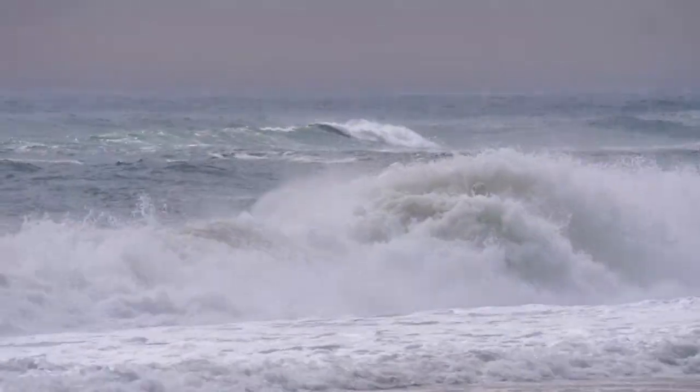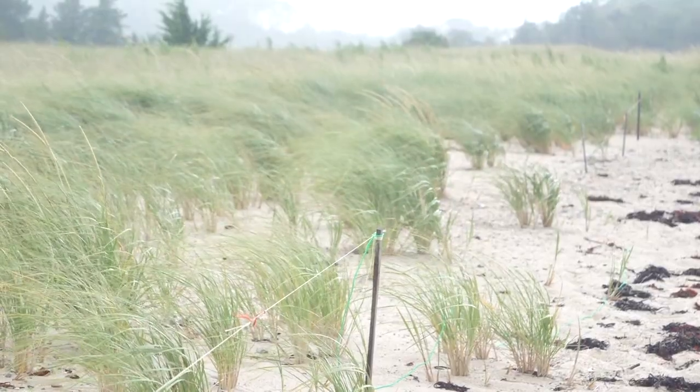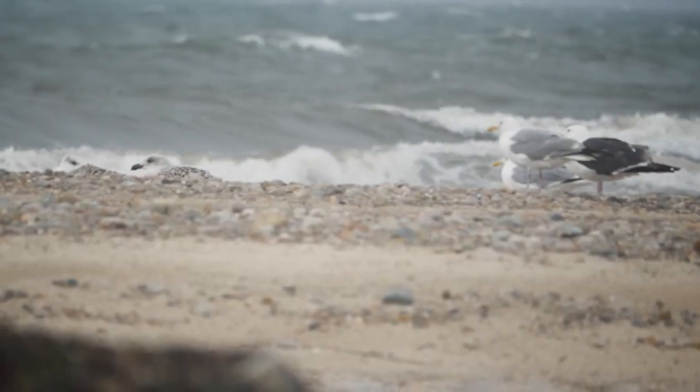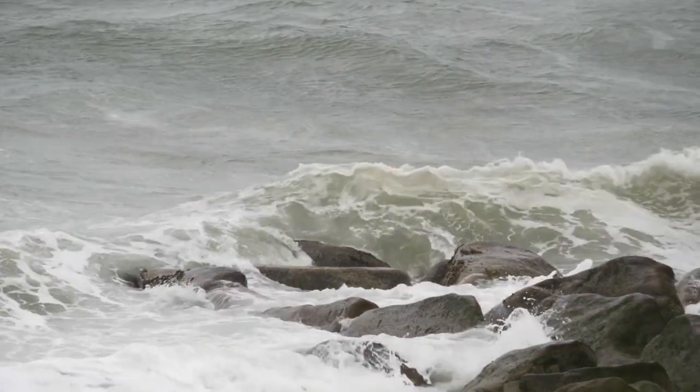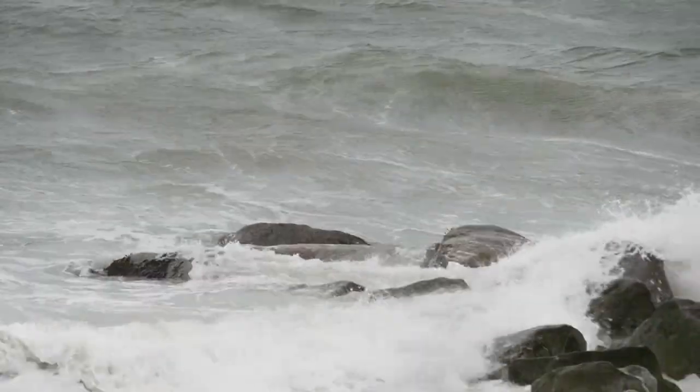One week after the Cheeky Tournament, the Cape was hit by a powerful nor'easter. Sometimes storms push big fish in close to the beach, so I decided to give surf casting a try.